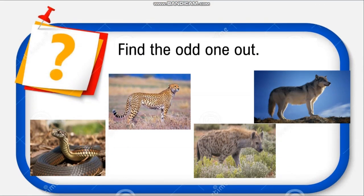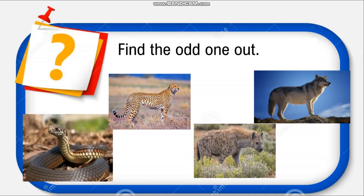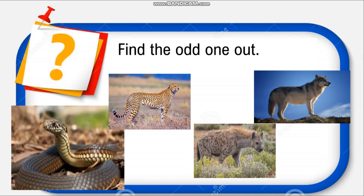Now you have to find the odd one out: snake, cheetah, hyena, and wolf. Yes, the snake is the odd one out because the other animals — cheetah, hyena, and wolf — all have four legs, but the snake does not have any legs.